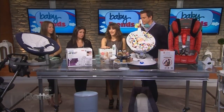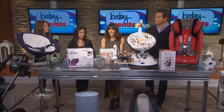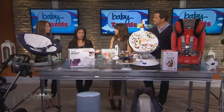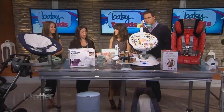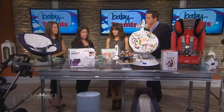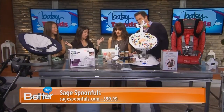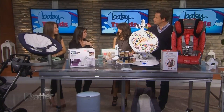This next item is Sage Spoonfuls, made by Liza Huber, who is Susan Lucci's daughter. This is their Let's Get Started package. It's really easy and fun to make baby food. She offers a cookbook to go with it, as well as jars for storing. It's a time saver as well as an economic saver — you can make meals forever.